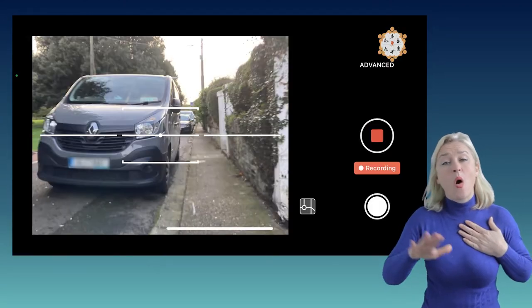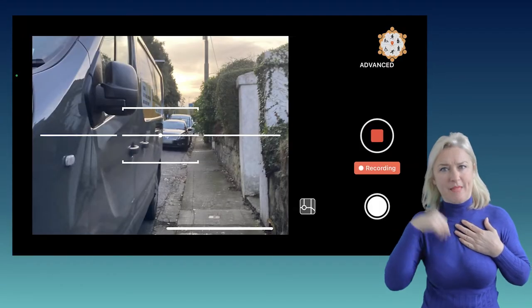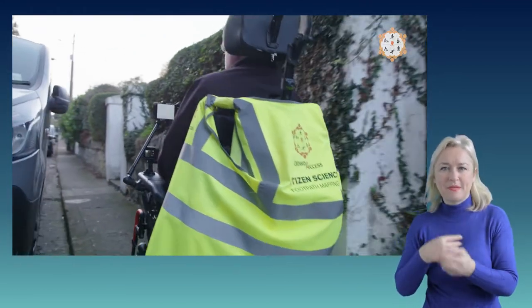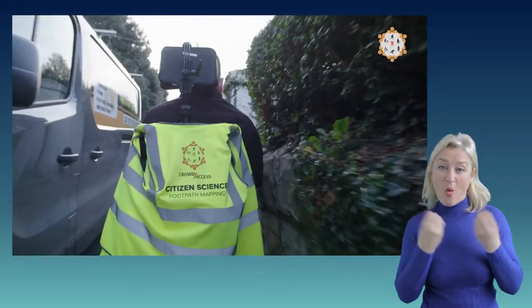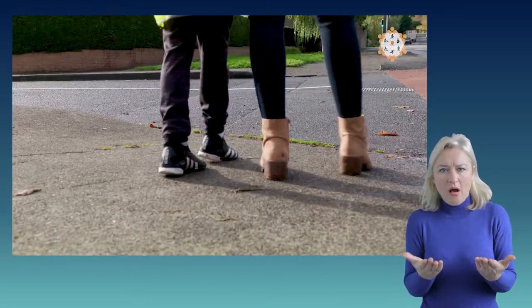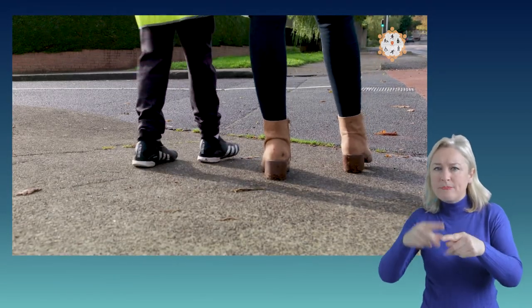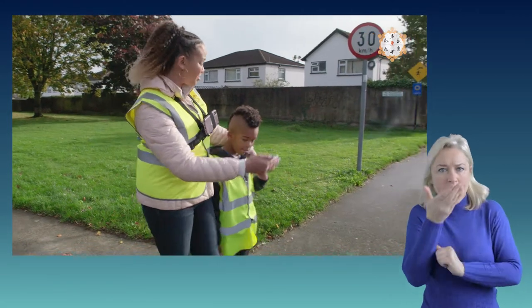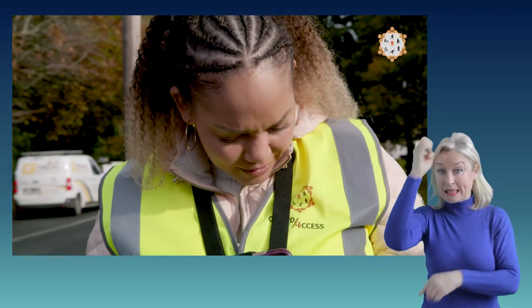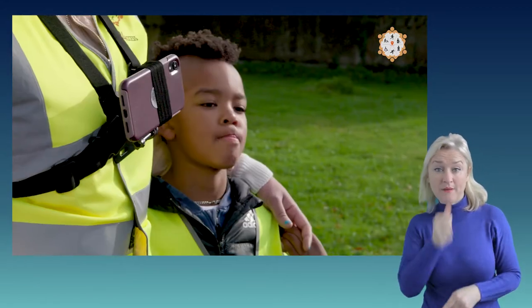I'm doing it in the Rathfarnham area, so I know where I'm going, but I'm doing it for other people, so I'm hoping they'll map in their areas. This is our local area, but we're actually spotting things that I wouldn't have recognised before. We've got no bumps, we've got no colour change, and this is an entrance to an estate. Just imagine if somebody is visually impaired and they're expecting to find the bumps — that's not good, is it?